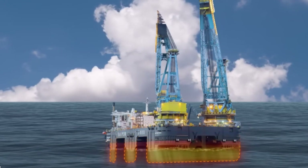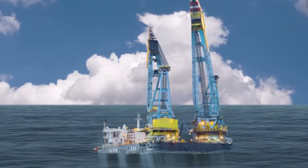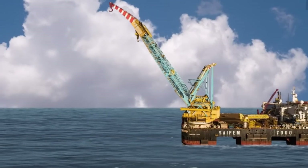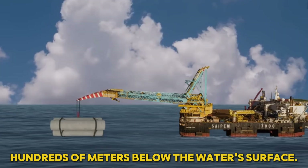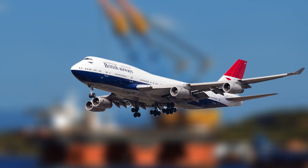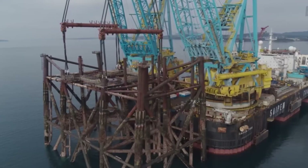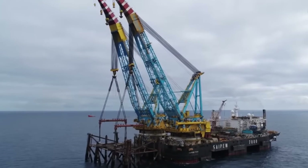The semi-submersible design is what makes these vessels so special. By filling their ballast tanks with seawater, they lower their center of gravity, becoming highly stable even in rough ocean conditions. This stability is essential when lifting massive objects or performing delicate operations hundreds of meters below the water's surface. Imagine a ship the size of a skyscraper, equipped with cranes that can lift the weight of 70 Boeing 747s combined. These vessels are not only large but also incredibly precise, capable of operating in environments where traditional construction equipment would fail.